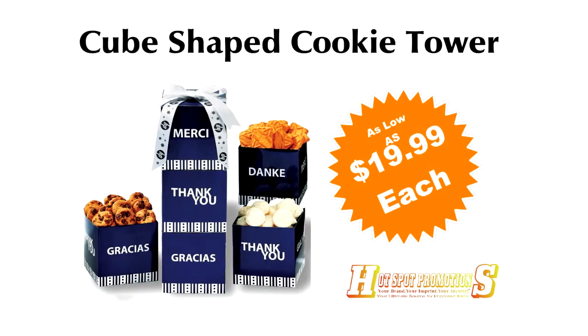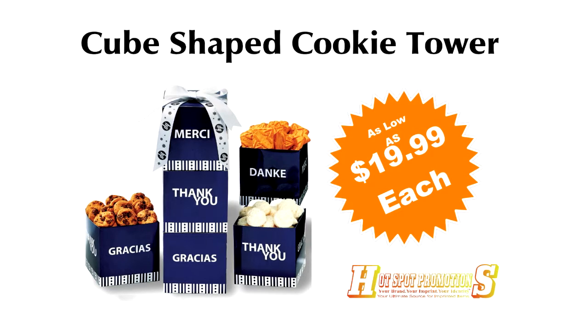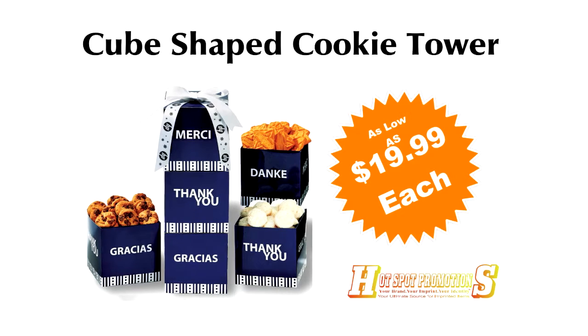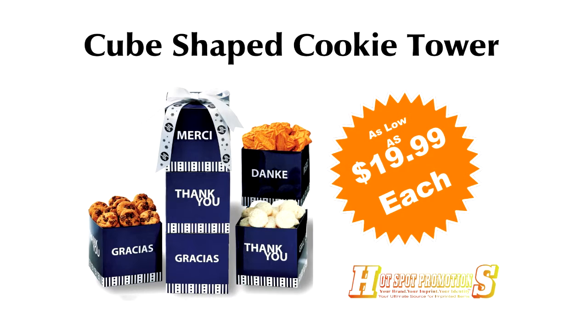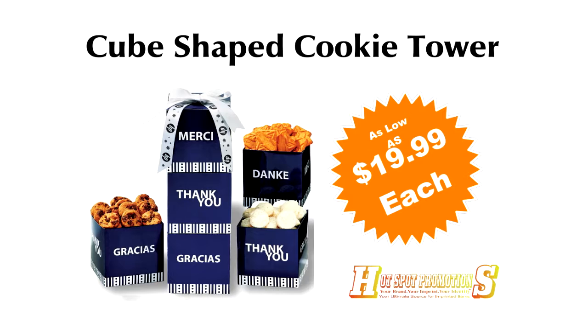This three-tier tower is generously filled with buttery shortbread, almond tea, and rich chocolate chip cookies, packed in fun four-language boxes and tied up with a printed ribbon — a great corporate food gift idea for Christmas or the holiday season.